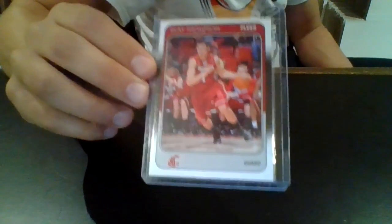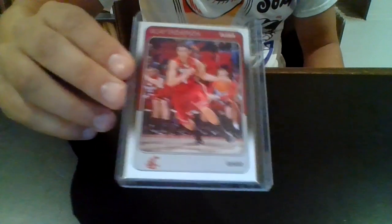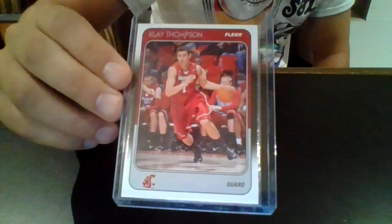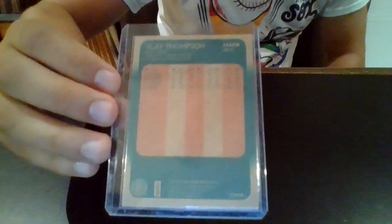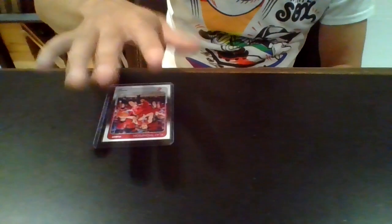This card is of Klay Thompson, which is his rookie. There are two big rookies in this 2011 set — Klay obviously, and then Kawhi Leonard. These 88-89 inserts fell one in every five packs, so not a big chase card, but a really cool design. In addition to the 88-89 design, they also had inserts showcasing the 87-88 Fleer and 86-87 designs. The 87-88 was one in every 10 packs and the 86-87 was one in every 20 packs. The highest end of these old-school remakes is the 1961 Fleer, which was one in every 100 packs.